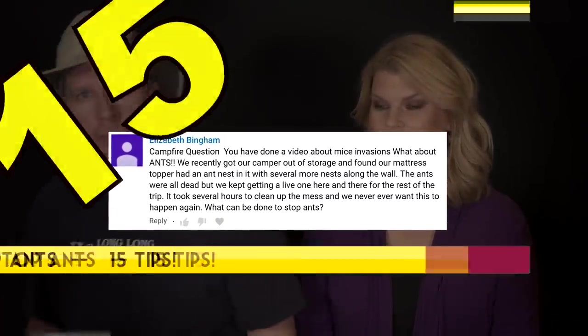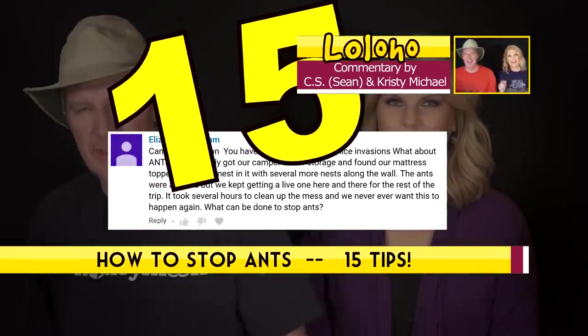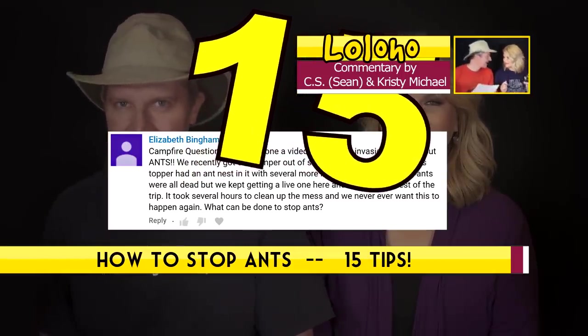In this video, we're going to rattle off steps you can take to protect your RV against an ant invasion.